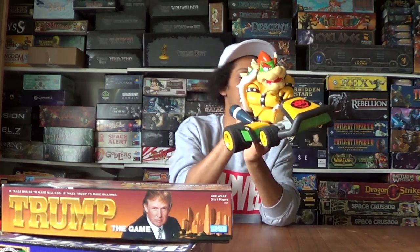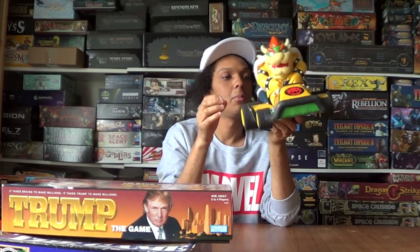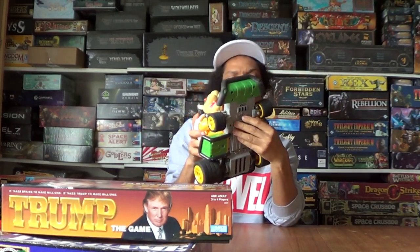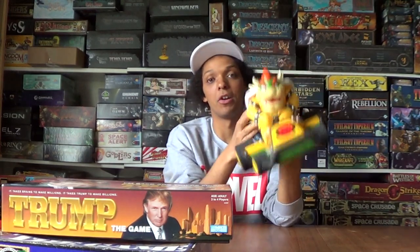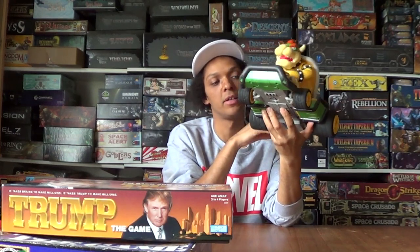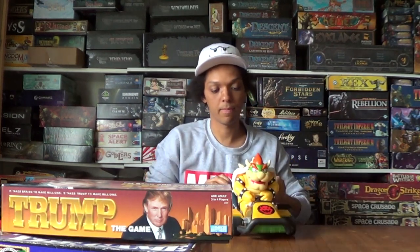A couple of weeks ago I did a video where I picked up a big car of Mario items, and this time it was the same woman. It was Bowser, but she said she's got displays of them but hasn't got the remote controls, which is really annoying. I'm going to have to go on eBay and see if they do the remote controls separately, because I definitely want to race these. They just need a good clean.